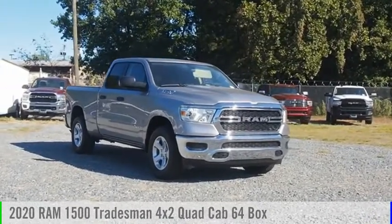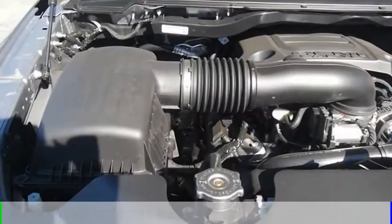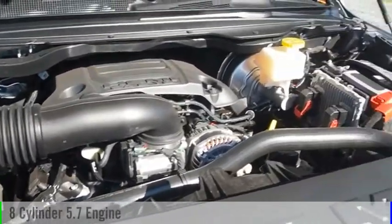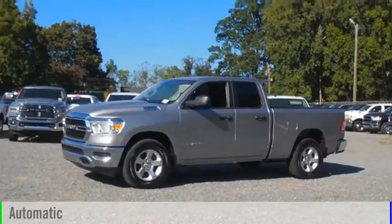Stop by and take a look at the 2020 1500. This vehicle is powered by a rear-wheel drive, 8-cylinder, 5.7-liter engine, and comes with an automatic transmission.